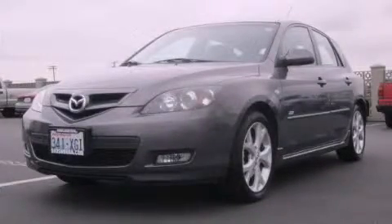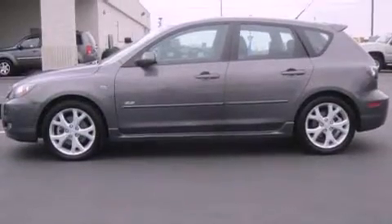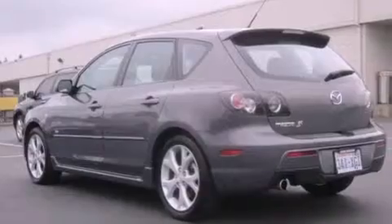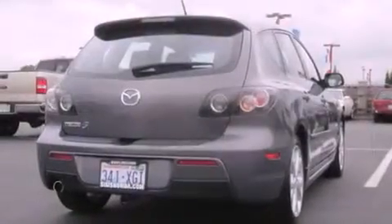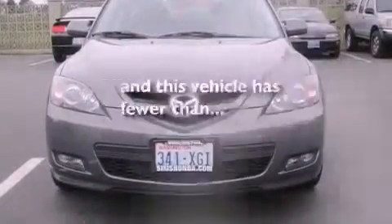This is a 2008 Mazda 3. It has a 2.3-liter four-cylinder engine and a five-speed manual transmission. Its top features include a sunroof, cruise control, steering wheel mounted controls, a CD player, premium wheels, a rear window defroster, and this vehicle has fewer than 38,000 miles on the odometer.